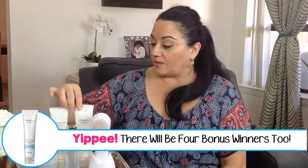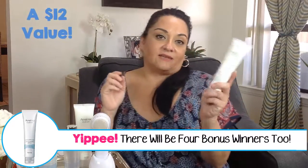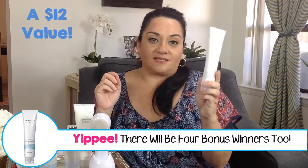Not only will I have a grand prize winner who will get this $84 gift set, but I'm also going to pick four bonus winners who are going to receive the Daily Refining Scrub. This scrub is really good, and it's valued at $12.